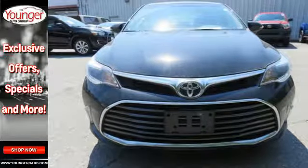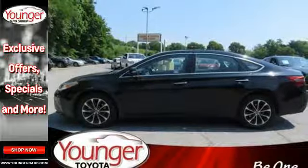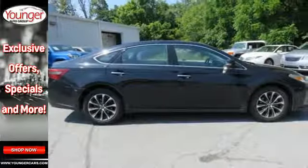Plus, there's ample safety to protect you, including 10 airbags, a rear view camera, and the star safety system.